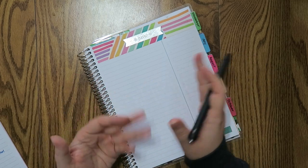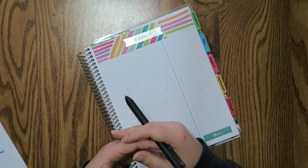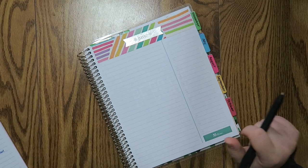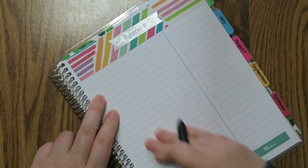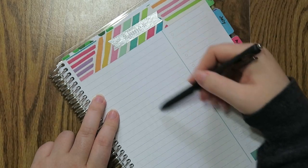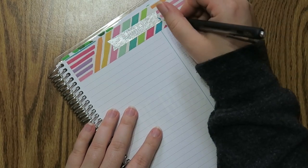Some of them are going to be set expenses and others are going to fluctuate with usage, like utilities and things like that. I'm going to have a lot more lines this month, so I think I'm going to do my incoming on this side and then all my outgoing on here just to give me a little bit more space to work with.